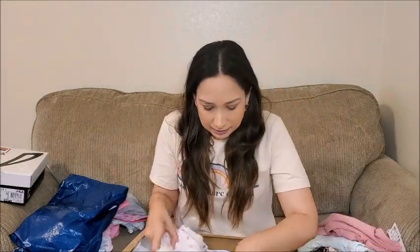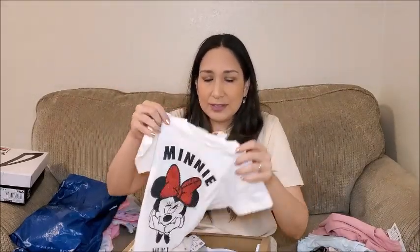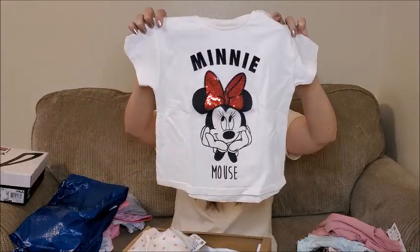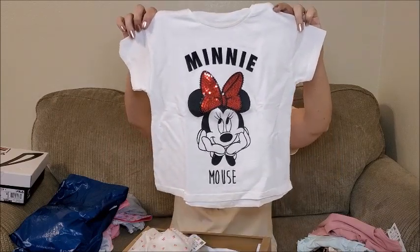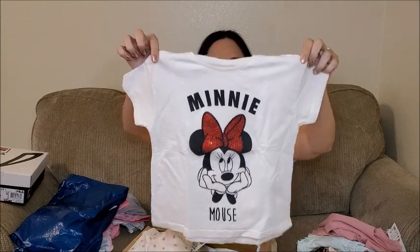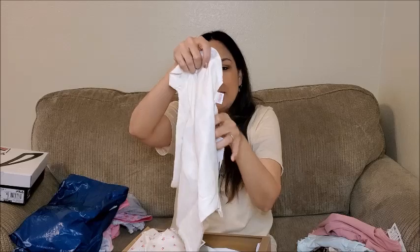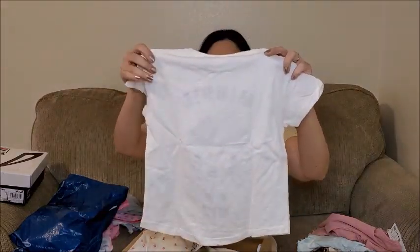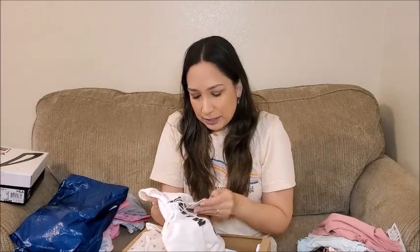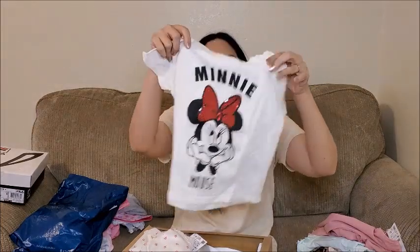I love this Minnie Mouse shirt, so adorable with the sequins in the bow, so cute. Okay then these pants — I really like it. The back is like this. This is three to four years old too. This was $14.90. I love this detail in the bow, so cute.